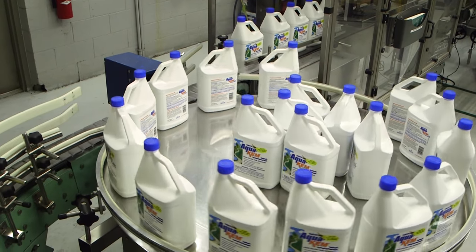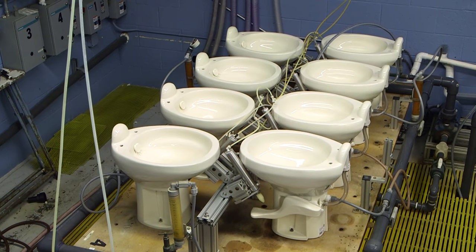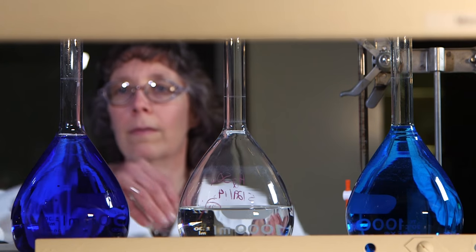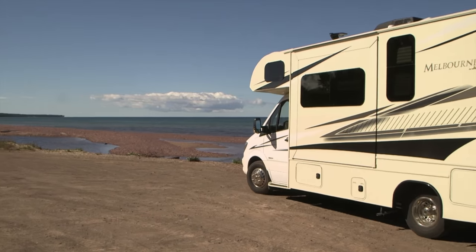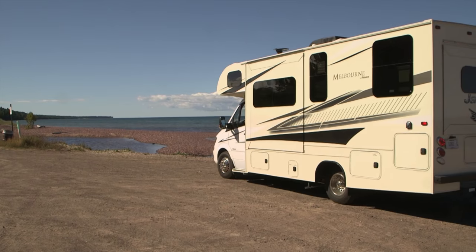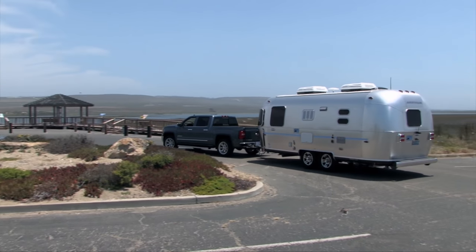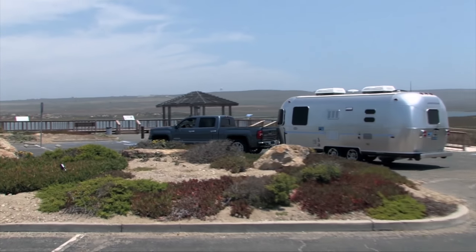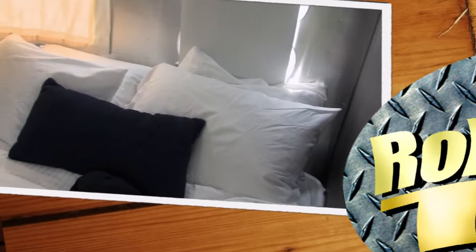On this week's show, we visit Thetford, the maker of Aquakim, the number one holding tank deodorant, and see what goes into developing and making it. Then we join Jeff as he takes a few days out on the road with a new Jayco Melbourne Class C motorhome. Also, we'll show you how you can enjoy an Airstream vacation without owning one. These stories and more on this week's Rollin' On TV.